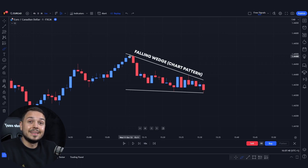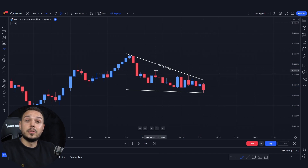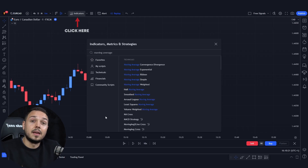This chart pattern is absolutely amazing. Because every single time the market moves, it moves less and less until it eventually breaks towards the upside or towards the downside. For the falling wedge pattern to be considered successful, we need the break towards the upside. Now that we identified the falling wedge, in the indicators tab type in moving average.